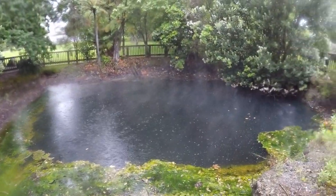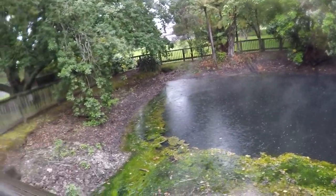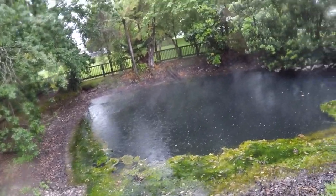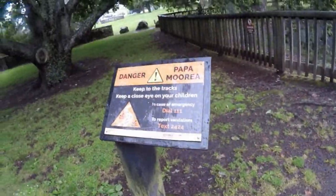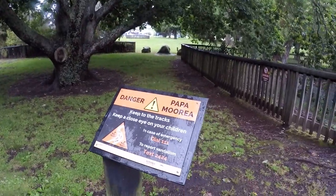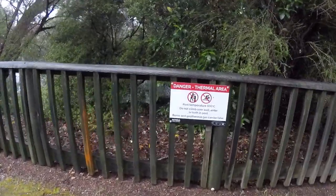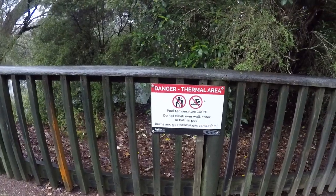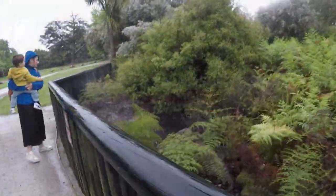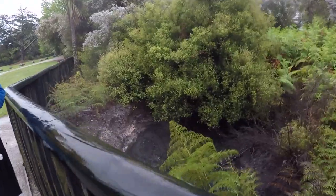Here you can actually see the steam coming out of the water — this water is fairly hot and they do not recommend anyone going in. The water does hit 100 degrees Celsius, and as you can see there are warnings not to climb over or swim in that water, otherwise you will get fairly burnt.